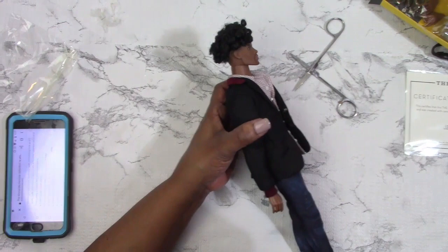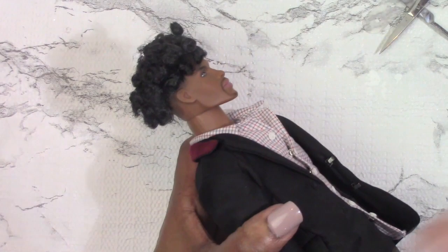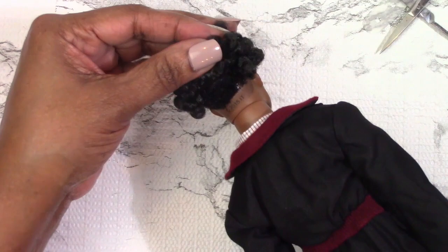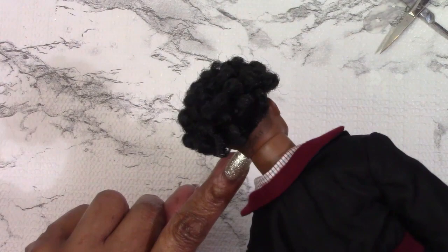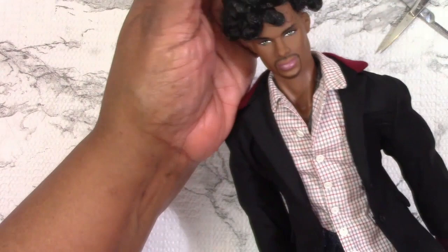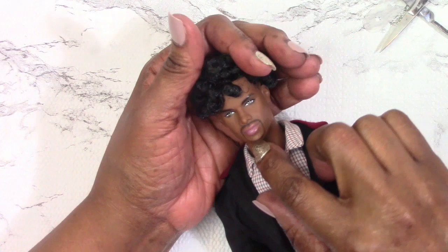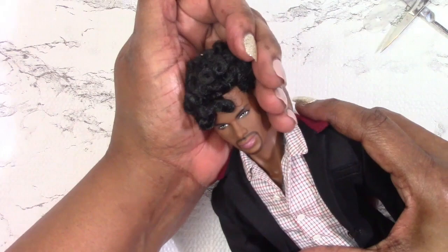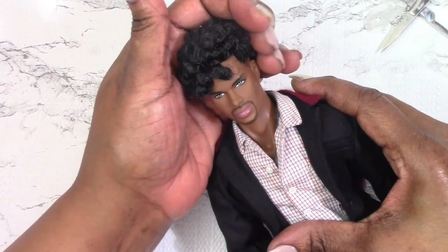These are his curls and they're very tight. You can see his curls and he does have a little bit of flocking right up under the edges. His hairline isn't really straight but that's okay, and there's a little bit of fading that was done with paint. He has a very handsome face - I love his mustache and goatee, his brows are nice, and he has green eyes.